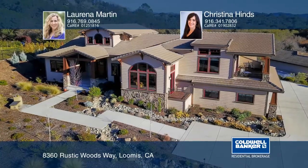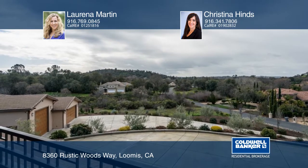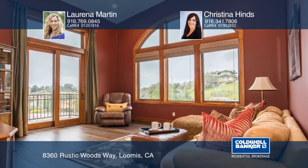This unique craftsman style home is nestled on over two acres. It sits behind the gates of Cambridge Estates, giving you country living with a neighborhood feel.